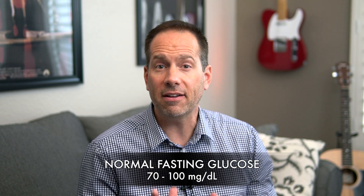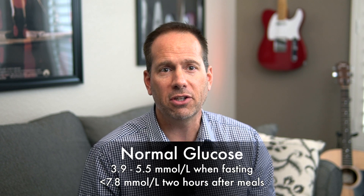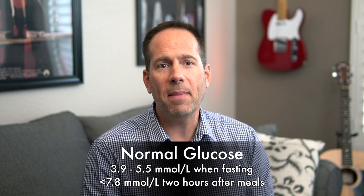Glucose levels normally fluctuate all throughout the day and can vary depending on whether you've recently eaten or not. For most people, normal is considered to be anywhere between 70 and 100 milligrams per deciliter if you're fasting, and less than 140 within two hours after a meal. Those numbers are how we report glucose levels here in the United States and a few other countries, but most countries report glucose in millimoles per liter. Anything less than 70 mg/dL or 3.9 mmol/L is considered abnormally low.